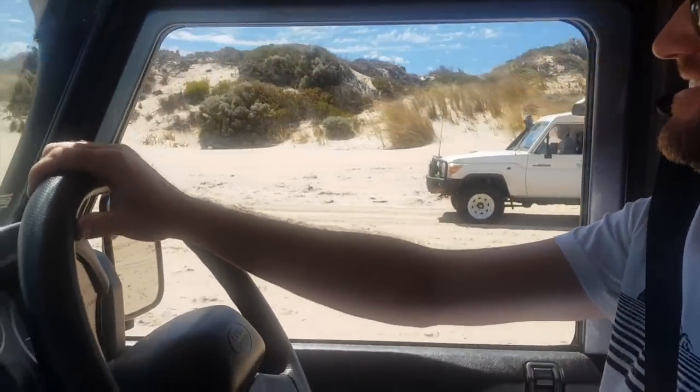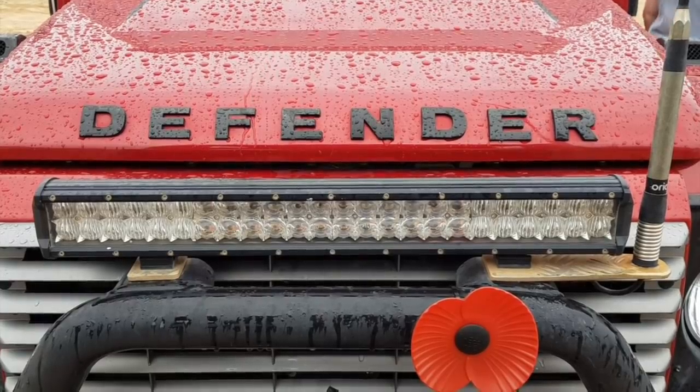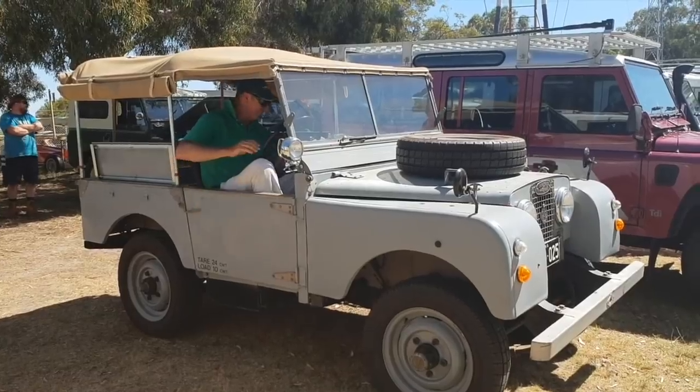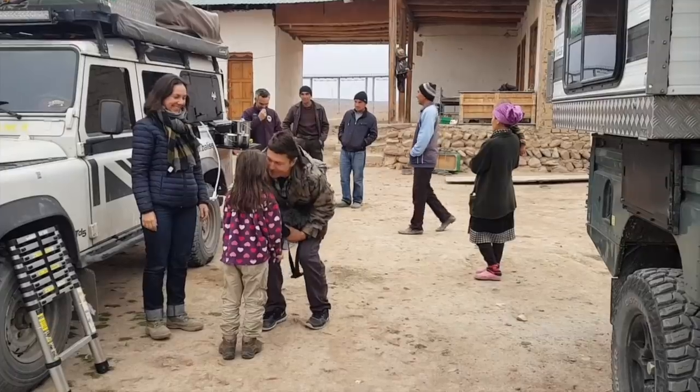Why Land Rover Defender? Us, along with our fellow Defender owners, cop a lot of flack when it comes to our vehicle choice. Well, I would not change it for the world. Defenders and Land Rovers in general come with a proven and reliable history dating back 60 years. But it's not only that — it's the sense of community, almost family, that comes with owning a Land Rover that I really do not think you can experience owning any other vehicle. But again, that's my personal opinion.